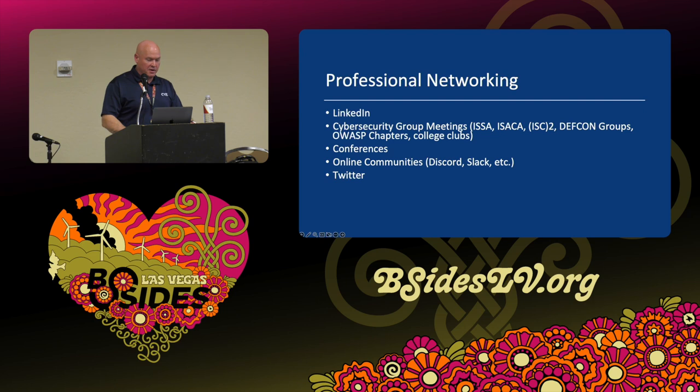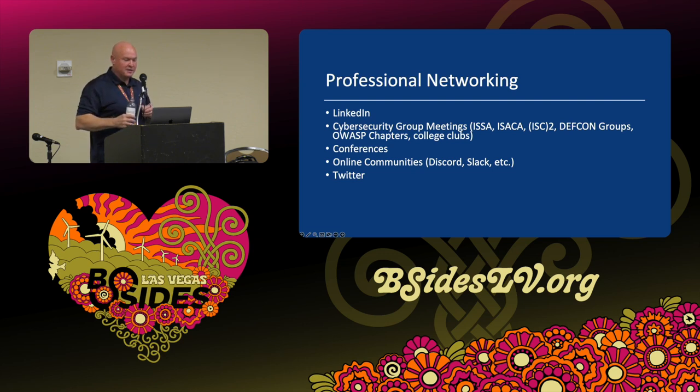Online communities like Discord, Slack, Reddit, and Twitter — whatever they're calling it this week — are also good networking opportunities. I still haven't given up on X. InfoSec Twitter is how I found people in the community. It was really interesting to see how many people left Twitter — I lost like 400 to 500 followers at one point, but people are coming back too. Those are good places and where I get most of my information.